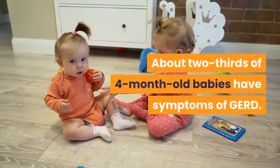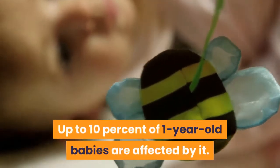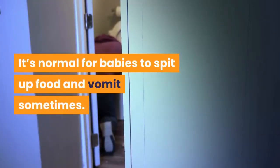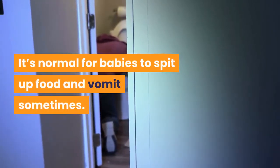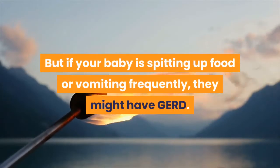About two-thirds of four-month-old babies have symptoms of GERD, and up to 10% of one-year-old babies are affected by it. It's normal for babies to spit up food and vomit sometimes, but if your baby is spitting up food or vomiting frequently, they might have GERD.